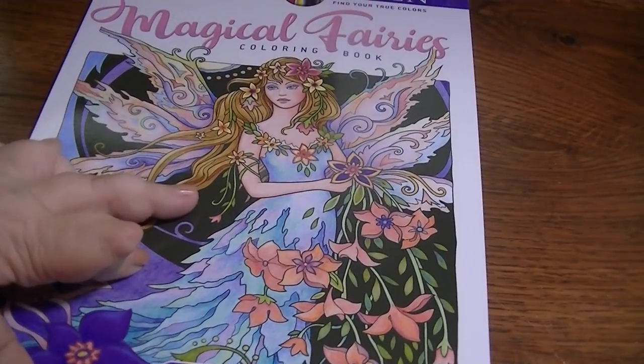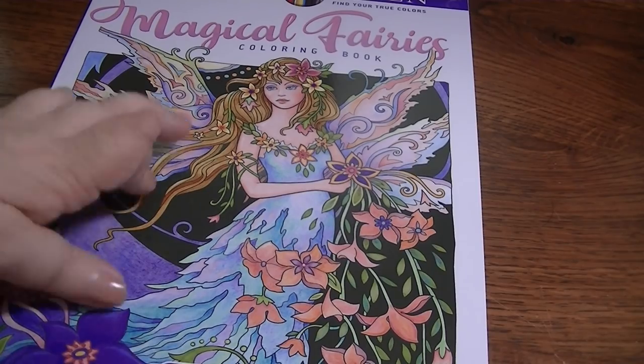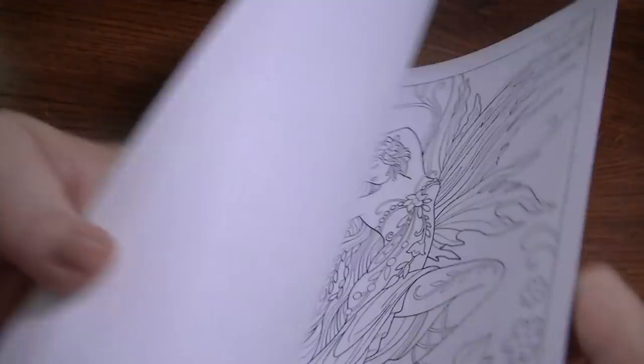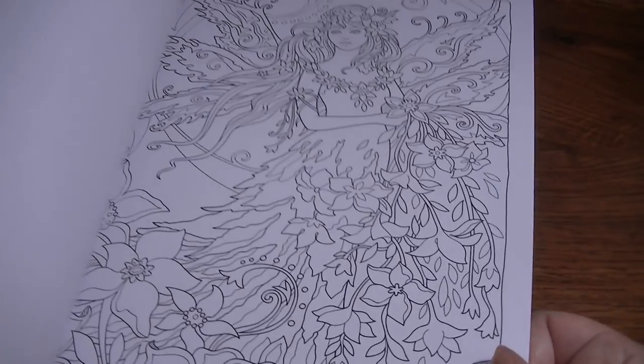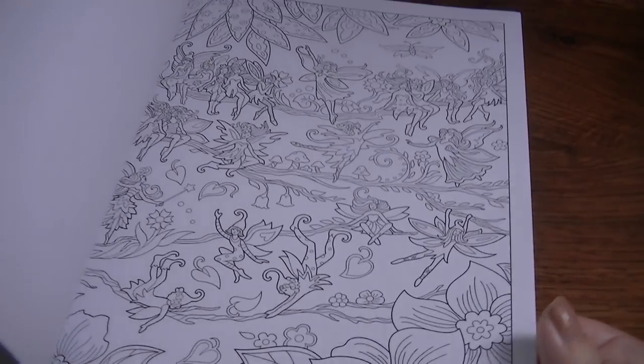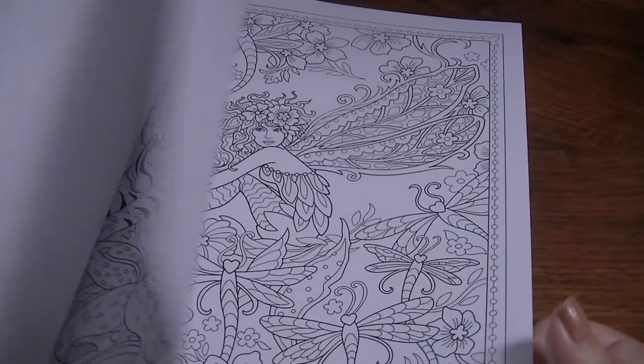The next one is Creative Haven Magical Fairies by Marjorie Sarnett. I think she might be the one who did Creative Cats, the Owls one, and the Dog one for Creative Haven. I've been seeing a lot of people color from this and it's really pretty — it's got really nice images in it. Some of them are pretty busy but I think they could look really, really cool. I was excited to have that one.